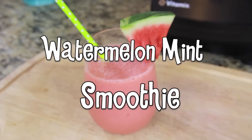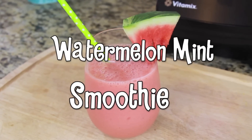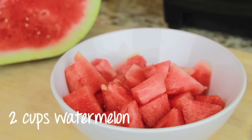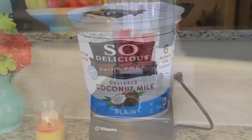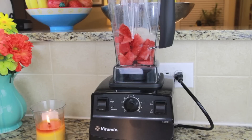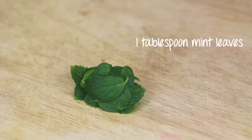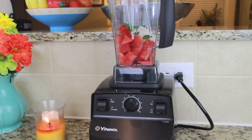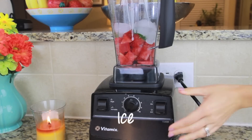The last recipe is one of my favorites to make when I want something sweet and refreshing. All you will need are about two cups of watermelon, a small container of your choice of yogurt or about a third of a cup, one tablespoon of mint leaves (or more or less depending on your preference), and a handful of ice.